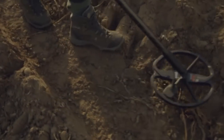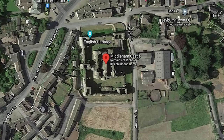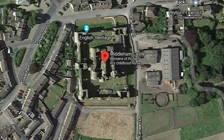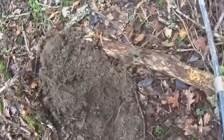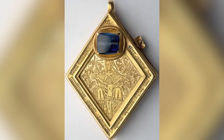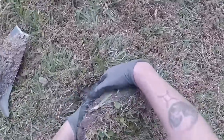The Middleham Jewel was found by amateur metal detectorist Ted Seaton as he walked along a horse trail near Middleham Castle, Yorkshire, England, in 1985 — a discovery that changed his life. The jewel is actually a gold pendant from the 15th century and may have once been used as a reliquary, although its internal cavity was empty save for a few scraps of fabric when found.